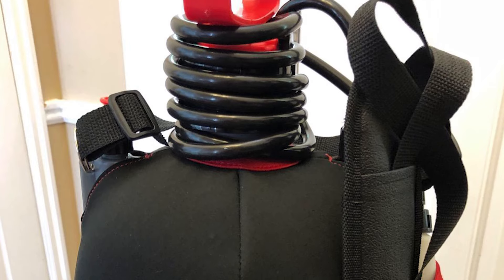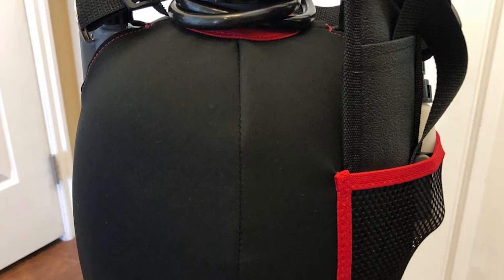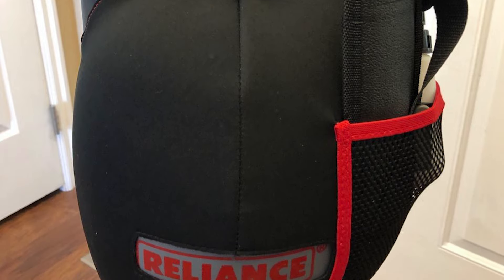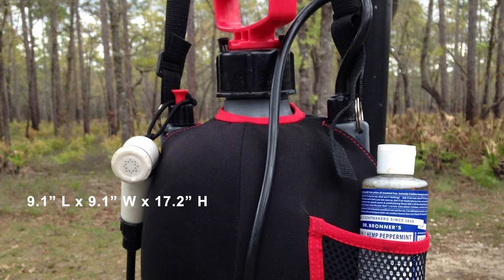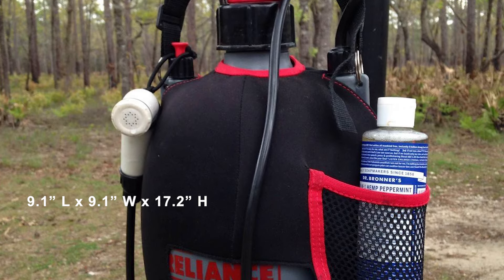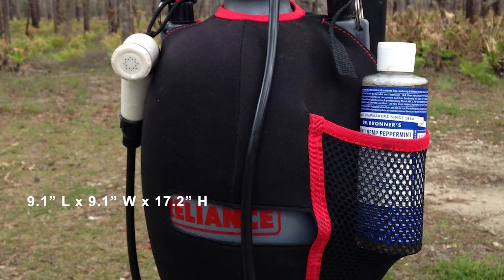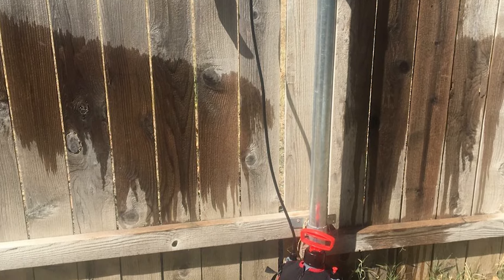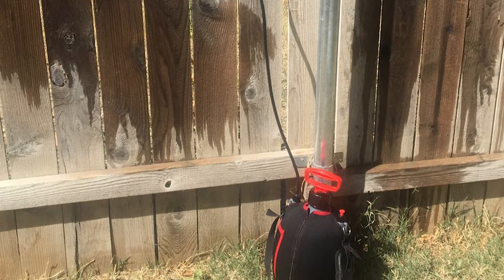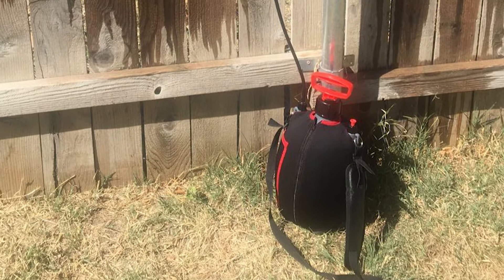The water container is made from BPA-free plastic. The black and red neoprene sleeve with mesh pouch comes off for cleaning. The shower unit measures 9.1" L by 9.1" W by 17.2" H and weighs 3.8 pounds. The Reliance Flow Pro is backed by a one-year guarantee from the original date of purchase against materials and workmanship defects.